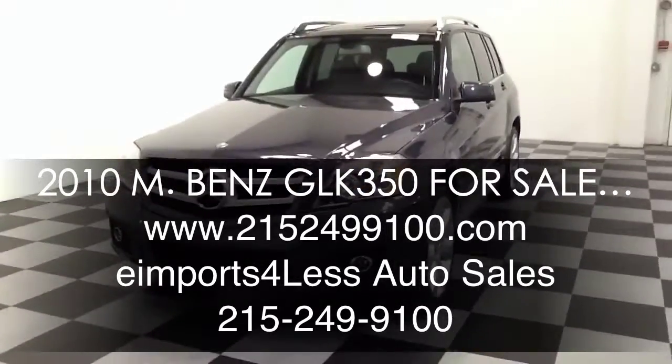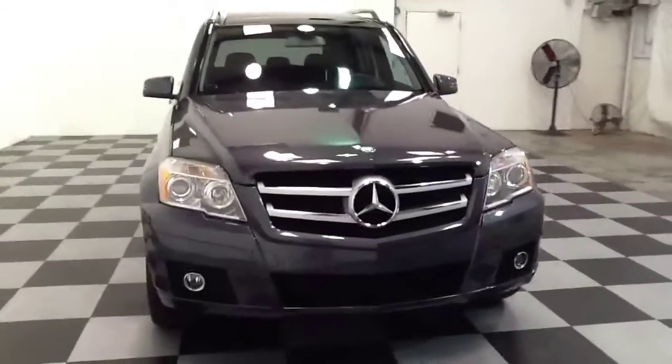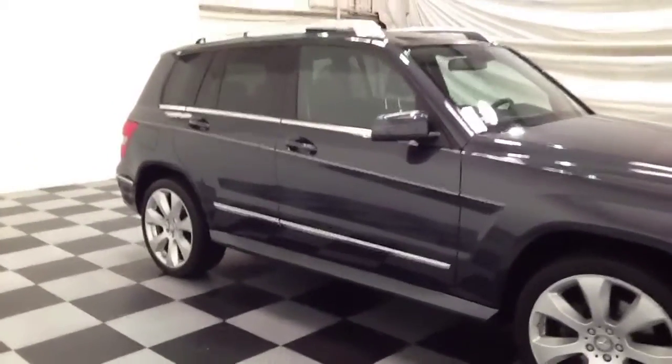Welcome to E-Imports for Less video review. This review features a 2010 Mercedes-Benz GLK 350 4Matic. This vehicle is all-wheel drive, it's powered by a V6 engine, and has 38,000 miles on it.